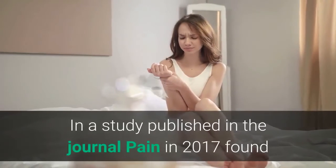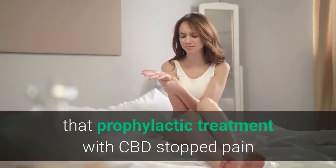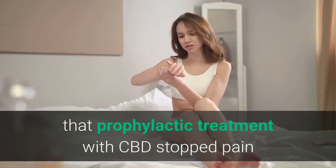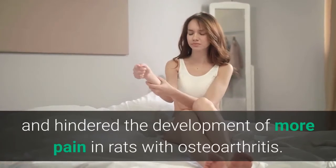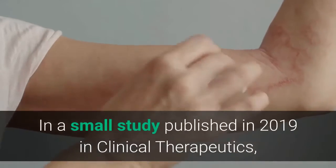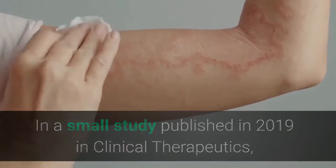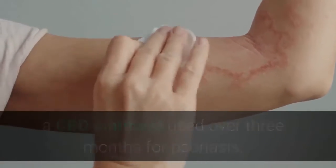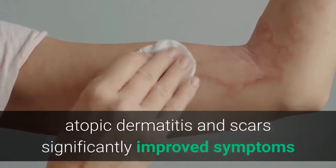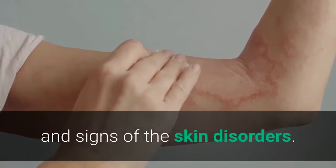In a study published in the journal Pain in 2017, they found that prophylactic treatment with CBD stopped pain and hindered the development of more pain in rats with osteoarthritis. In a small study published in 2017 in Clinical Therapeutics, a CBD ointment used over three months for psoriasis, atopic dermatitis, and scars significantly improved symptoms and signs of the skin disorder.